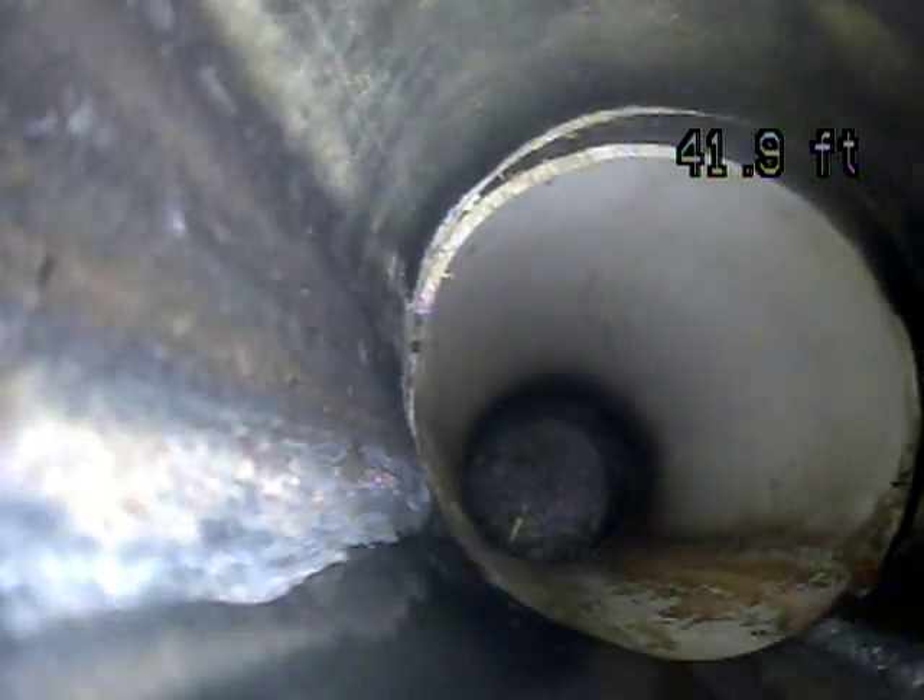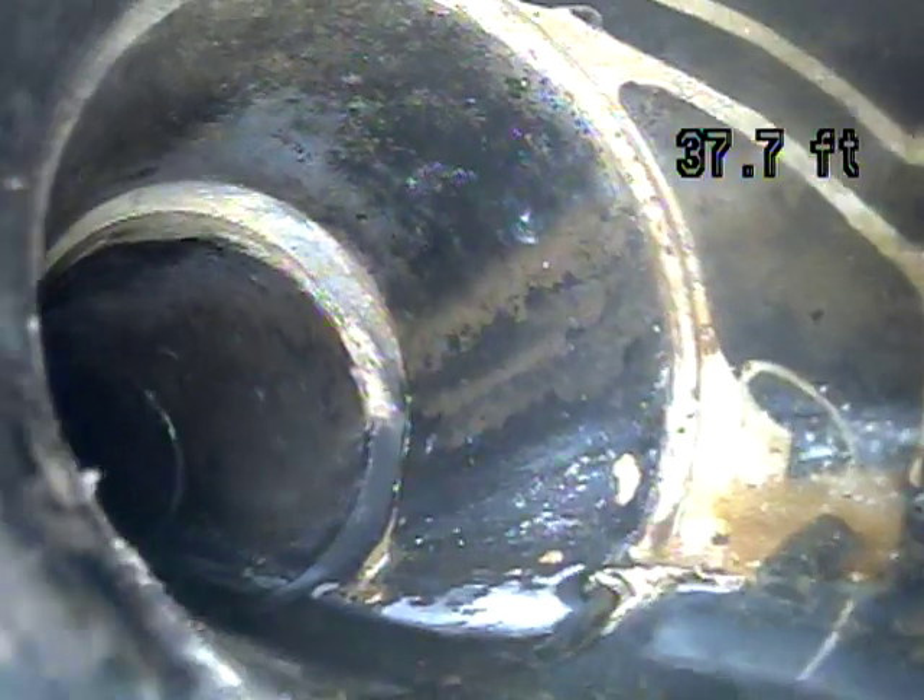This is PVC piping at the house trap. About a foot back and then it transitions to ABS plastic piping. It remains that way all the way back through the house.